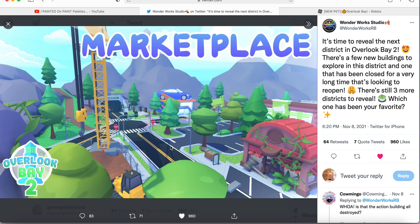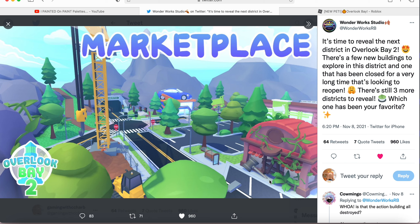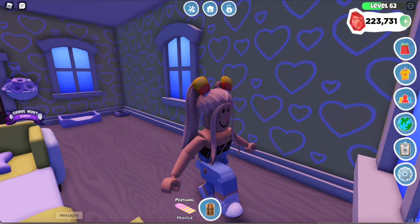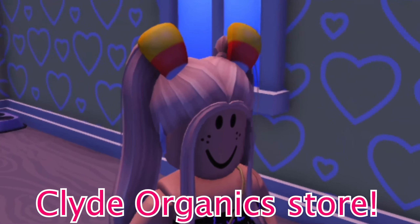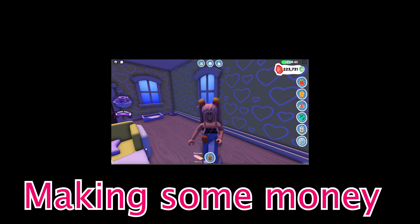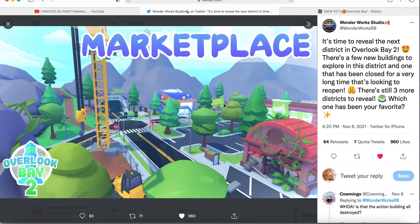Over here we have the construction site — maybe something is going to be happening there, or maybe it's just a decoration. We also have this cute little shack, and I really think there's going to be a little shop coming right near it. I think this might actually be Clyde Organic's store getting a revamp, because we have the grocery store right in the background where we can go and get all of our groceries.